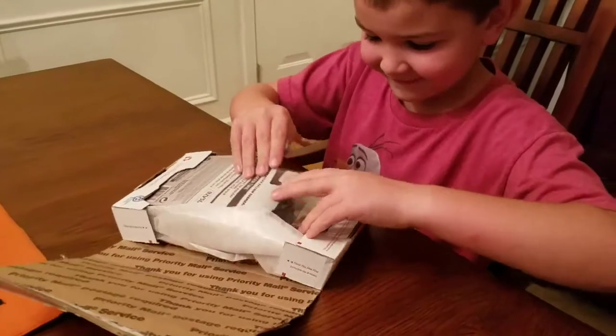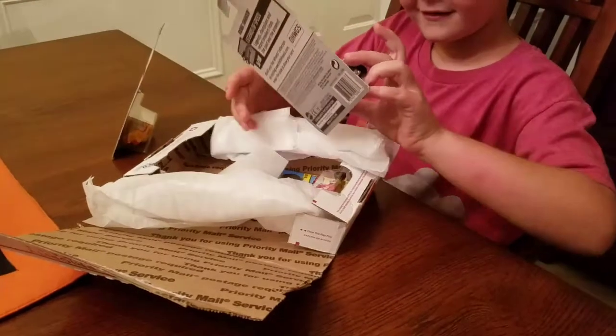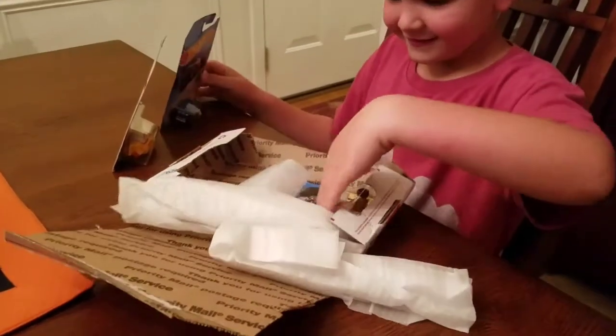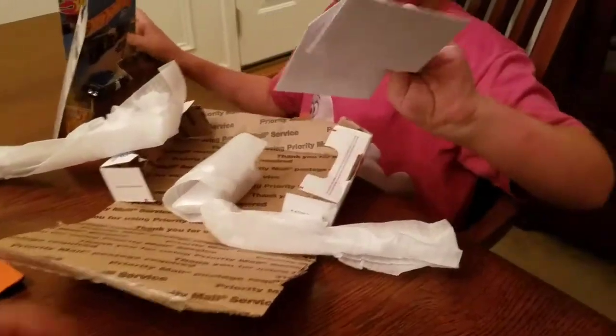Wow. Look at those. A boat? That's a submarine. That's like a Disney submarine. Oh, those are so awesome. You like them? There's a note too.